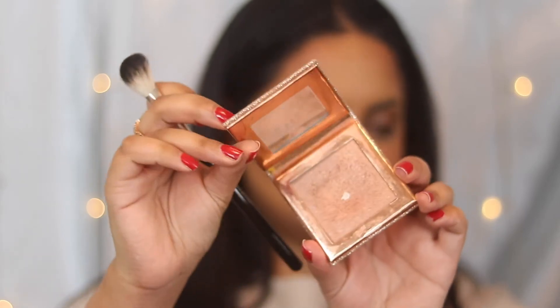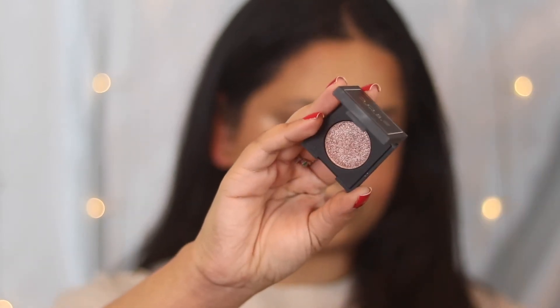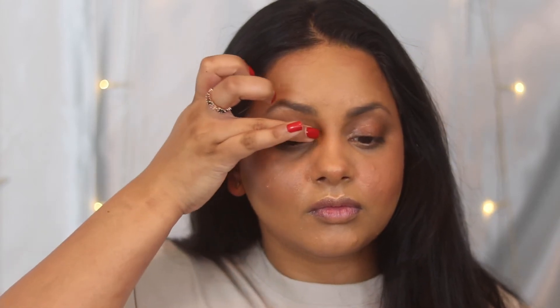Next I'm going in with the Dose of Colors Desi x Katie Highlight in the shade Mirame. Dose of Colors is a fully vegan brand, and this highlight is one of my favorites — it just makes my skin look like it's glistening. Then I'm going in with the Dose of Colors Block Shadow Eyeshadow in the shade Shall We Dance. This is the only eyeshadow I have on my lid — I didn't conceal or anything — and the natural darkness of my eyelid created a transition. It shimmered and sparkled so beautifully.